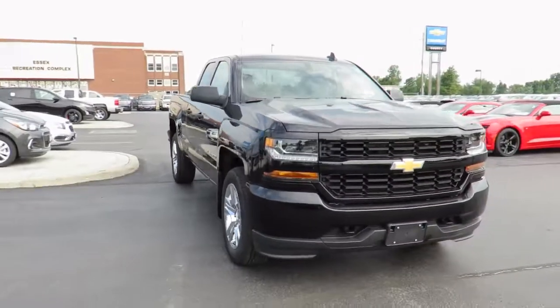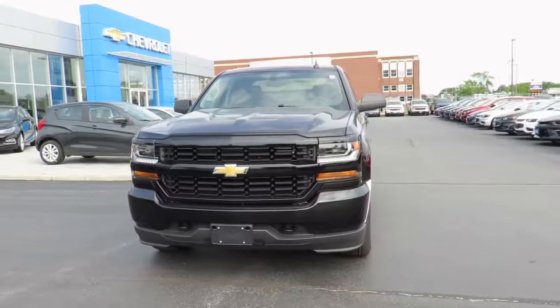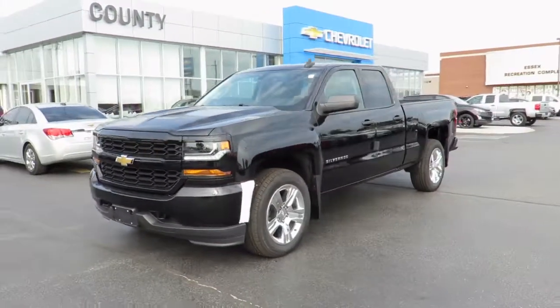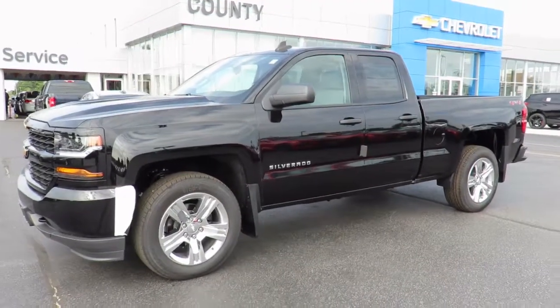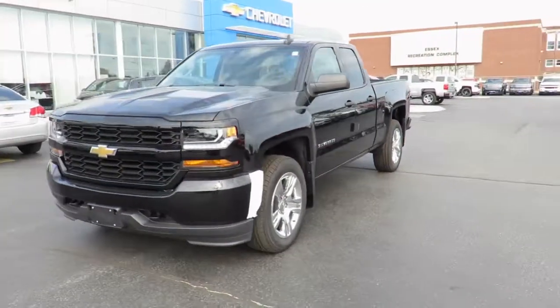Our new vehicles also include a free six-month trial of OnStar's guidance plan and the OnStar Basic plan for five years, which includes the MyChevrolet app, allowing you to lock, unlock, and remote start your vehicle, check oil life and tire pressure monitors, manage your in-vehicle Wi-Fi and many more useful features from anywhere using your smartphone or tablet.